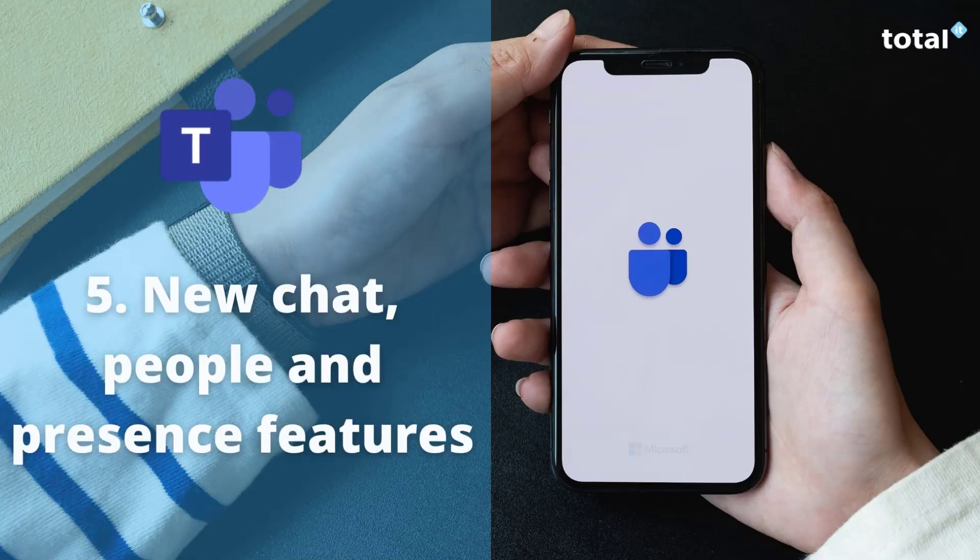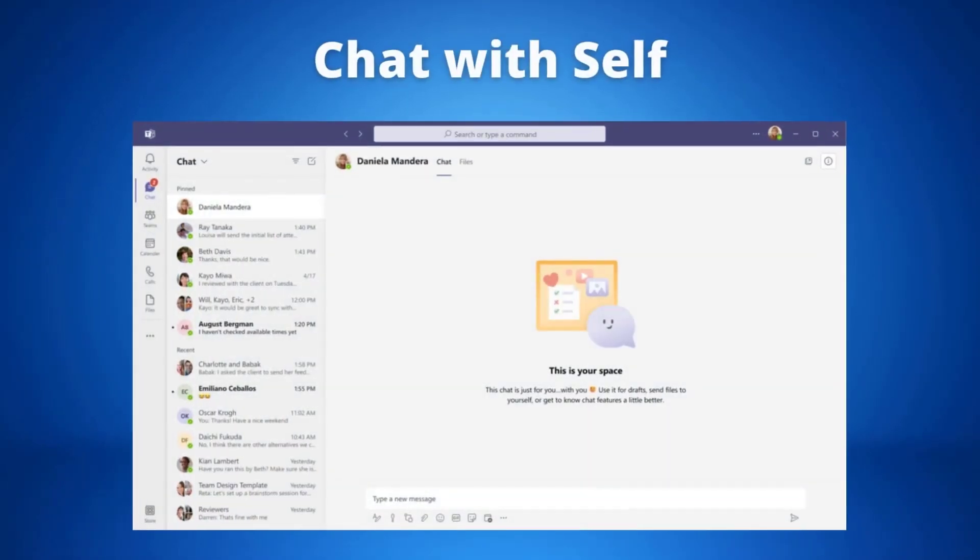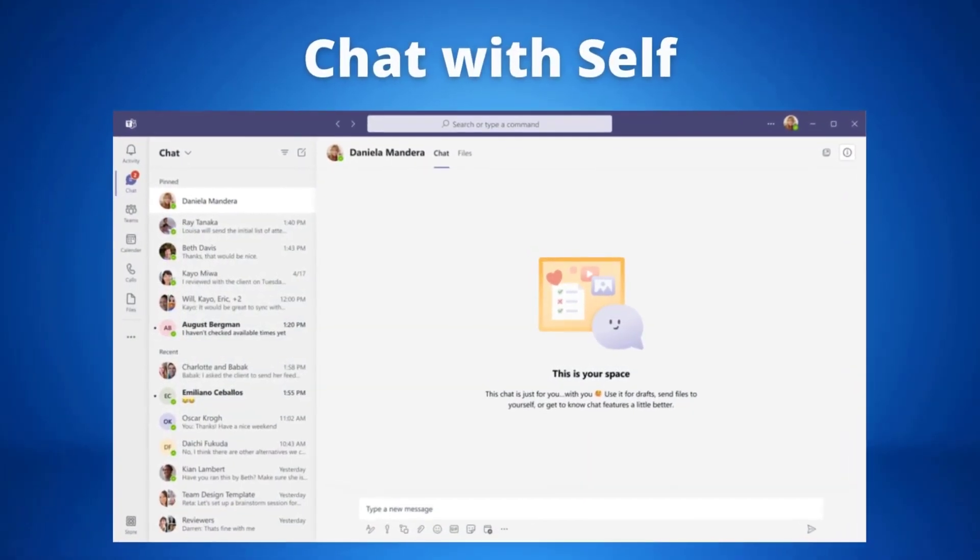Our last update covers the new chat, people and presence features. The first is the new chat with self feature, where you have your own personal space to be productive. In this feature you have the ability to write drafts, reminders or just jot down ideas that you have. This aims to help you stay organized and can also help you avoid sending any incomplete messages accidentally. These new capabilities will be rolling out between now and early 2022.